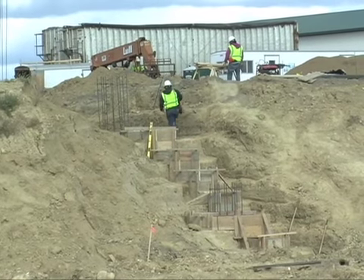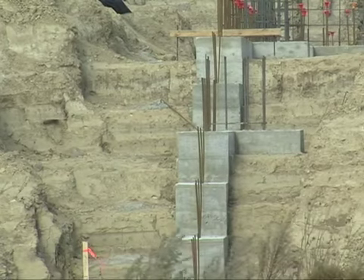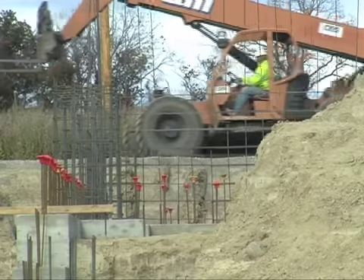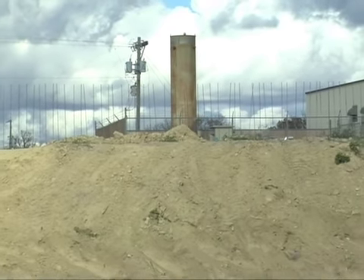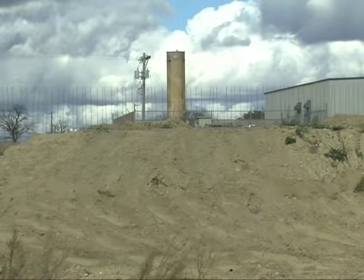Behind us you can see the new transfer station as it's being constructed. Right now we have footings in, and this is a very massive building — it's mostly concrete going up about 12 feet, and then from there it will be a steel structure on top of that. The sidewall heights are about 30 feet high at the sidewall, and inside the building they'll be right around 40 feet. It's a very big, massive building.